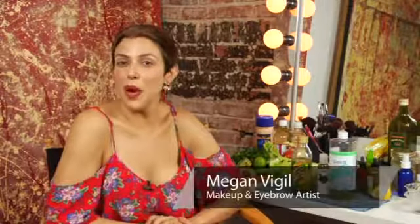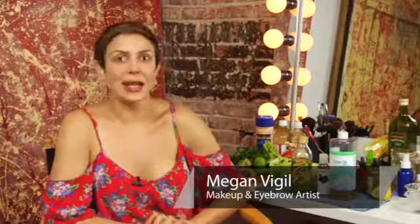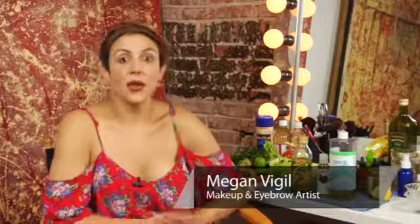Welcome class to Meganomics 101. Today's beauty advice lesson is all about exfoliating, but I still have flakes on my nose. Let's get started because class is in session.